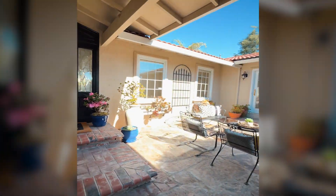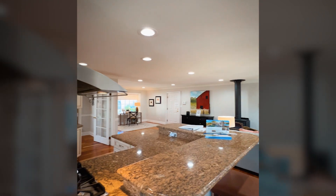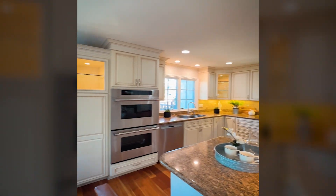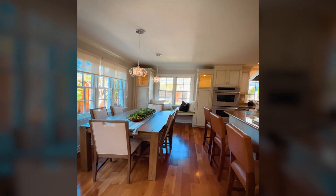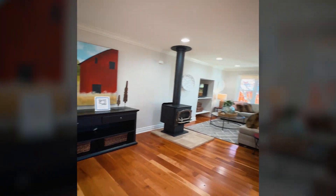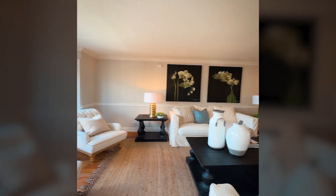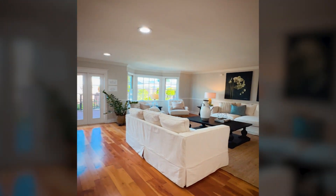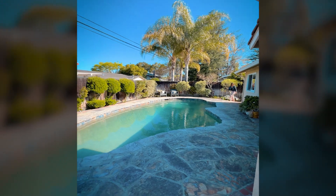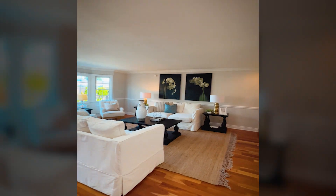First off, you're greeted by this sunlit courtyard. And here is the heart of the home — a custom chef's kitchen with high-end appliances, spacious counters, and lots of storage. An informal dining space and a cozy conversation corner with a unique fireplace are right off the kitchen. In this house, you have not one but two living spaces. Here is a second one and a much larger dining area that's perfect for when you have more guests. Both spaces open up to the beautifully landscaped backyard with a good-sized pool — it's really your private oasis.